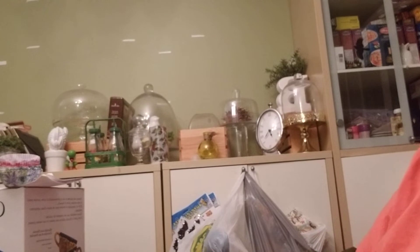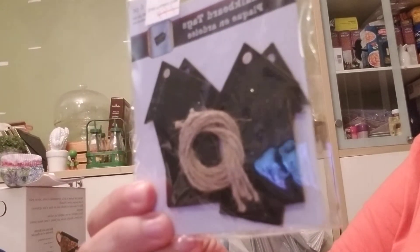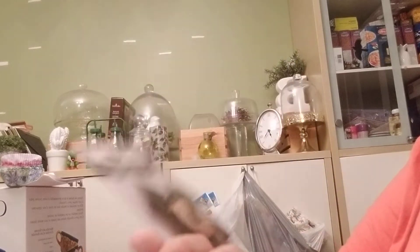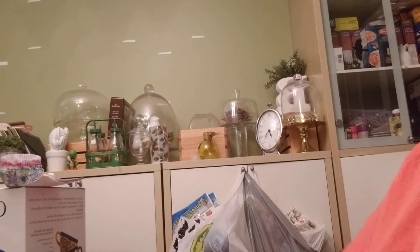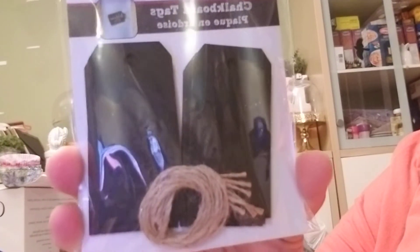I found these — I found these chalkboard tags and arrows — they were a buck, and then I found just the ones that were tags for a buck.